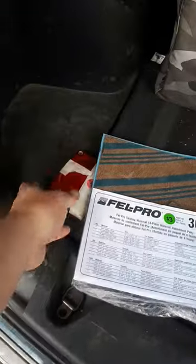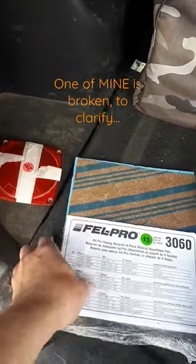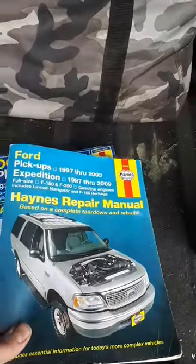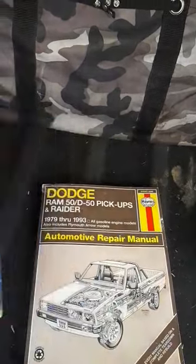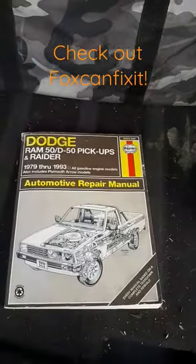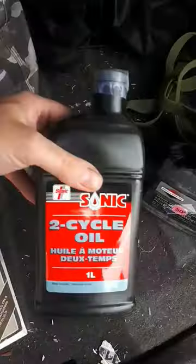Garage sale haul time! Got some lenses for the utility trailer — one of them is broken. Gasket material, can never have too much of that, a little bit gone. A few Hanes manuals for Ford pickups and Expedition, Dodge pickups, and a Ram 50 and Raider — pretty cool.